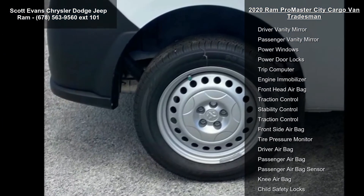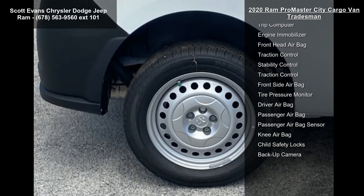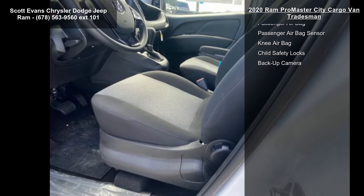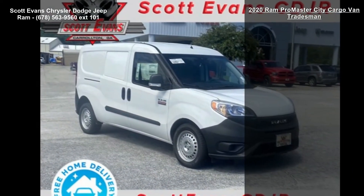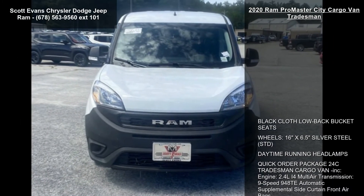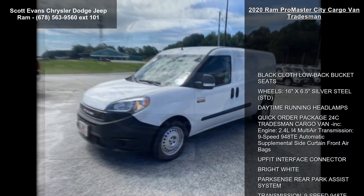The 9-speed 940 ATE automatic transmission, supplemental side curtain front airbags, up-fit interface connector, bright white exterior, ParkSense rear park assist system, and speed control are also included.